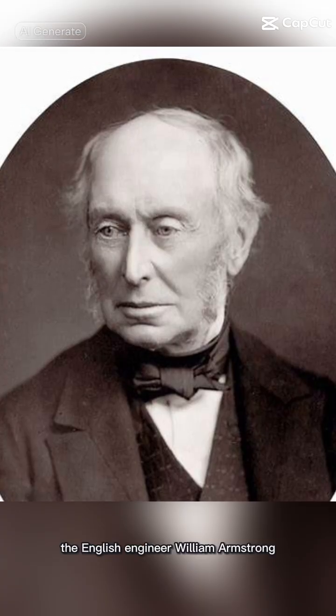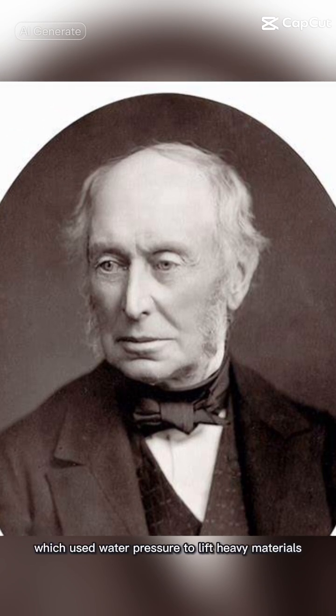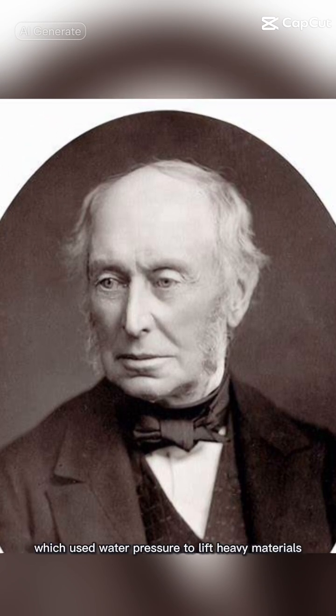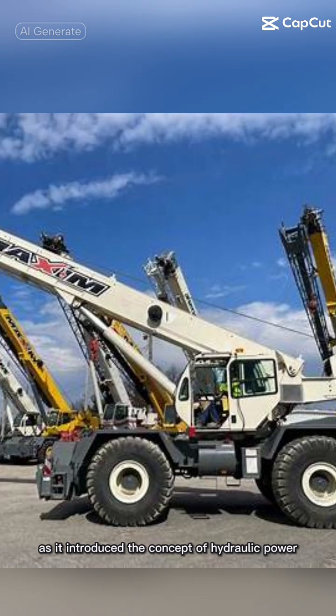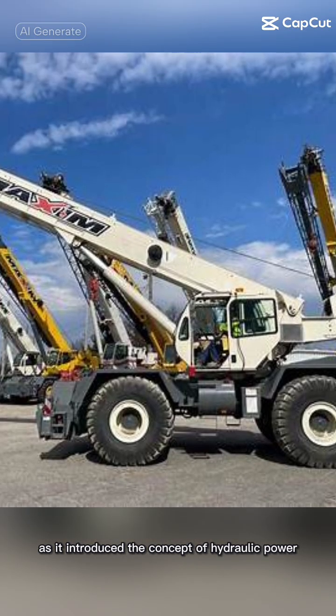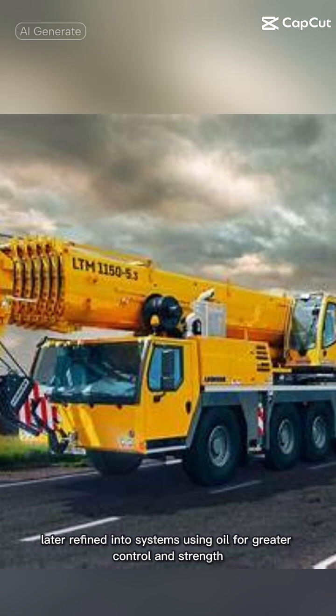In 1830, the English engineer William Armstrong invented the hydraulic crane, which used water pressure to lift heavy materials. This invention marked a turning point, as it introduced the concept of hydraulic power, later refined into systems using oil for greater control and strength.